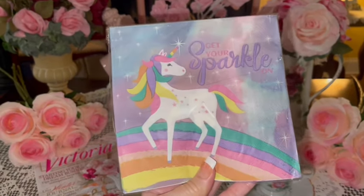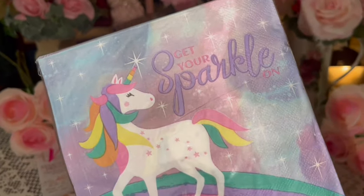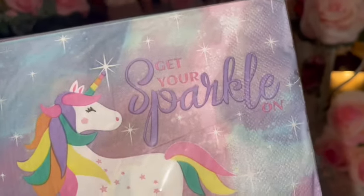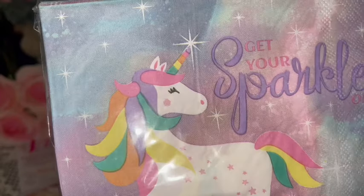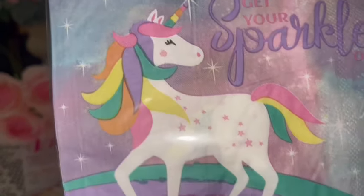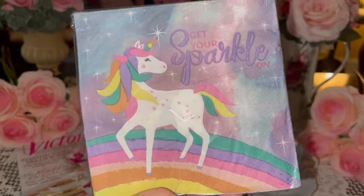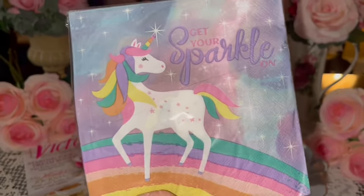Then I got these really cute paper napkins that say 'Get Your Sparkle On' — perfect for Pink Sparkly Cupcake Girl! It has a beautiful unicorn with cotton candy hair, tail and horn, little pink cheeks, little pink stars, on a cotton candy rainbow. Looks so pretty. You all know how much I love my cutesy plates, cups, and napkins.